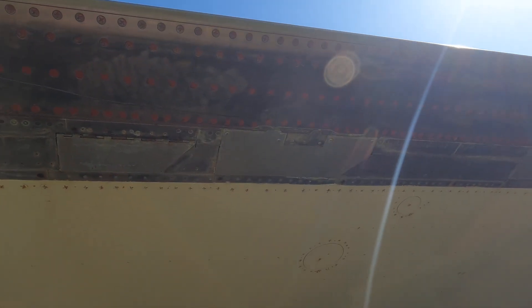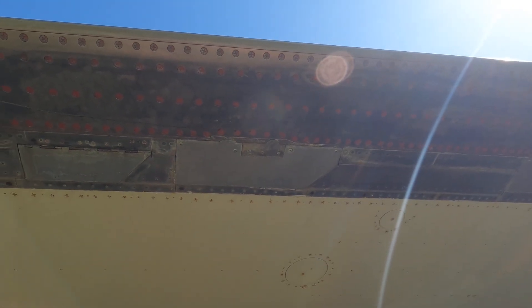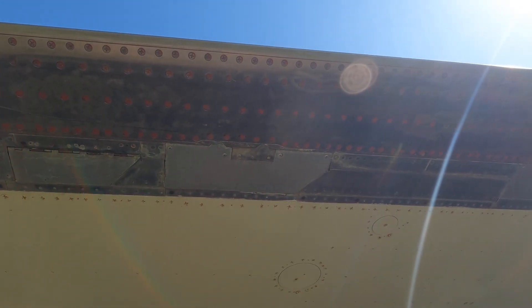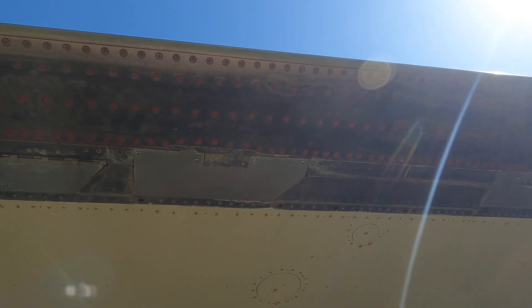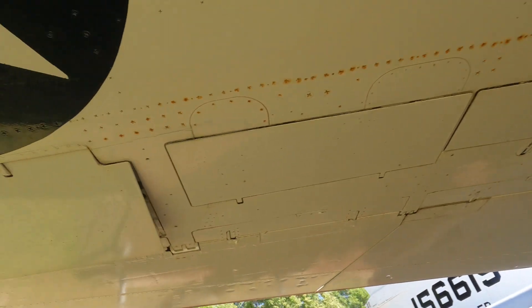There's a bunch of little doors here that open up, and I wonder if that little door has something to do with bleeding out hot air from de-icing. If you're putting bleed jet air into it to de-ice, you need a place for it to leave.